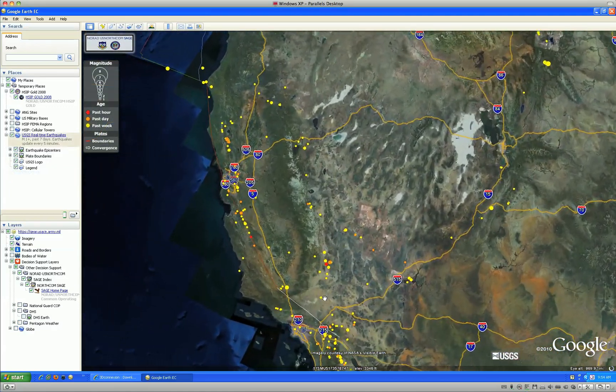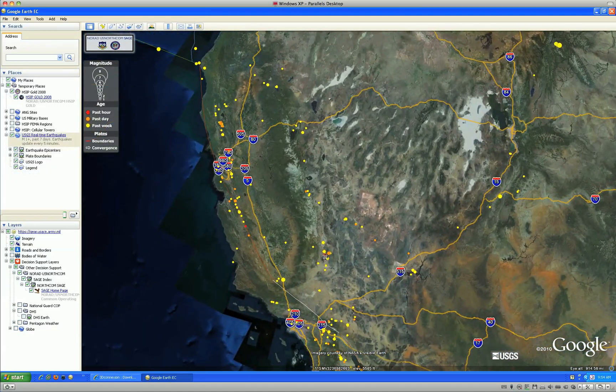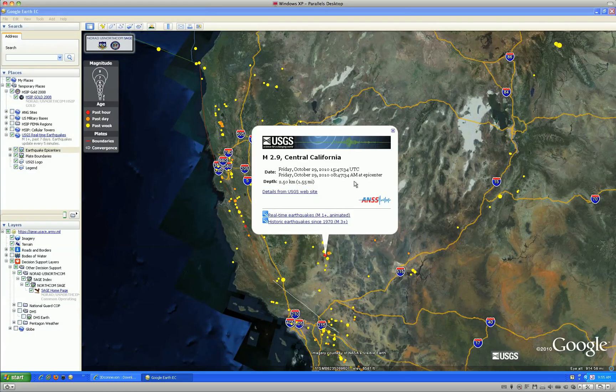Live feeds from USGS sensors allow users to track earthquakes as they occur and to access the relevant data dealing with strength and potential damage to structures within the impact area.